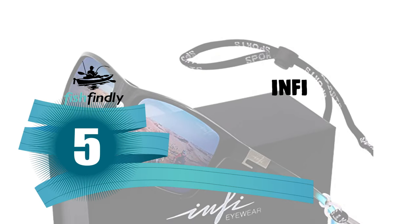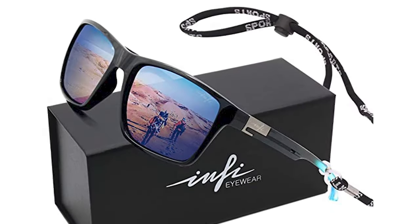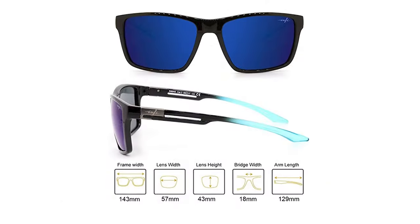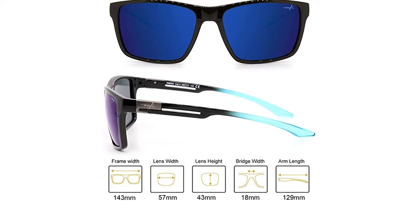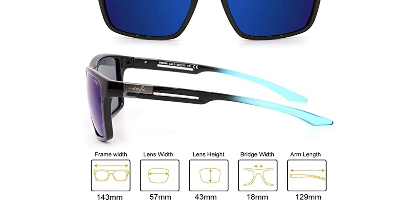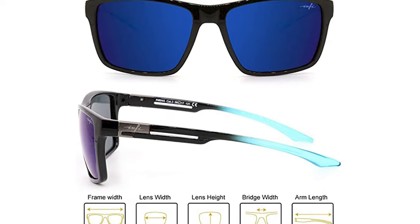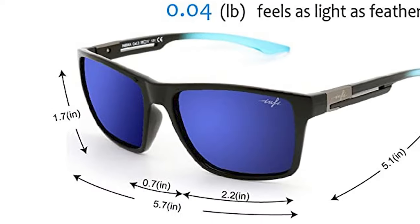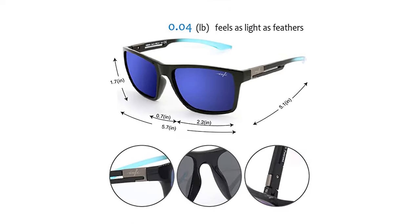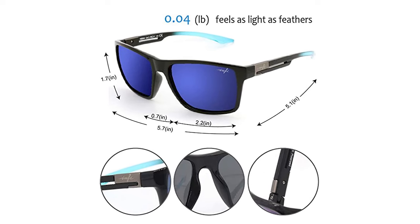Number 5: INFI Fishing Sunglasses. Whether you are driving, walking, or working, whether you are a man or a woman, all could use these polarized sunglasses. Outdoor enthusiasts who benefit most include skiers, bikers, golfers, and joggers. INFI Sunglasses are made with high-definition polarized mirrored lenses, providing the most exhilarating visual effects and a lightweight frame for optimum comfort. The lens is 100% UV400 protection with more than 99.5% polarizing effect.